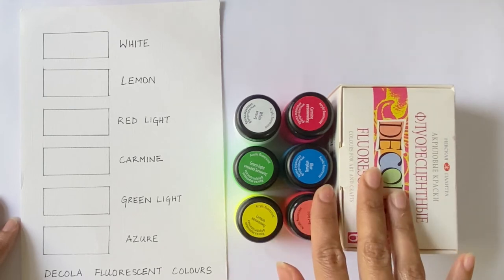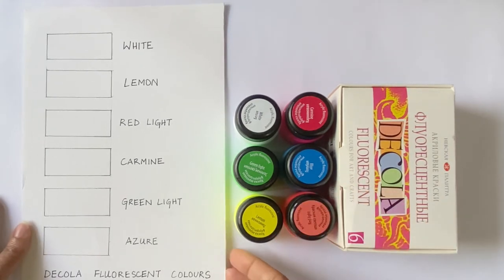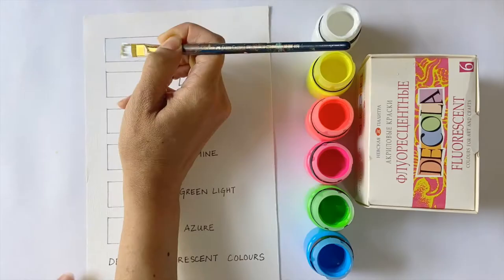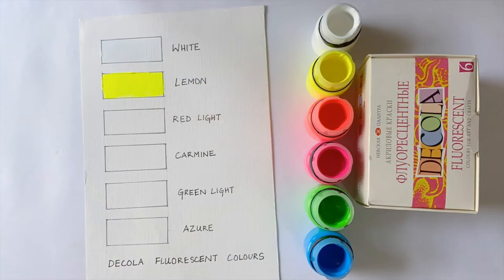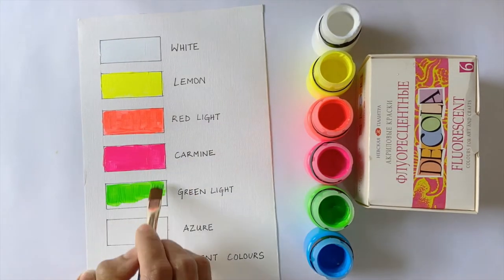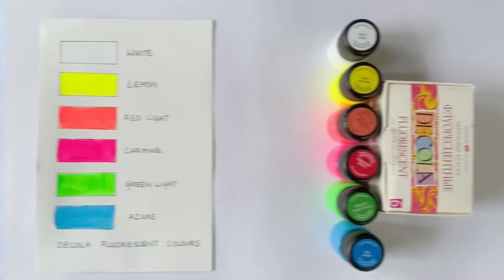Let's check out the shades in the box. For the shades test, I have taken 190 GSM acrylic paper. My impression after doing the shades test is that the colours are bright and vibrant, and the palette range is great. The paints are smooth to apply and quick to dry. The thickness of the paint is consistent with acrylic paints, and therefore these may be used to give a nice textured effect.